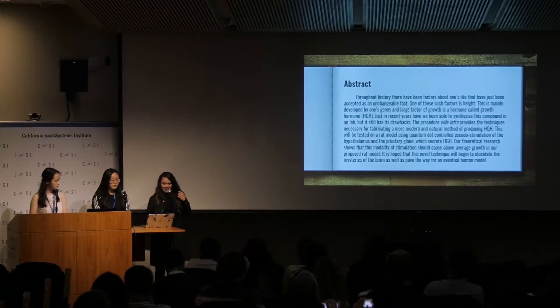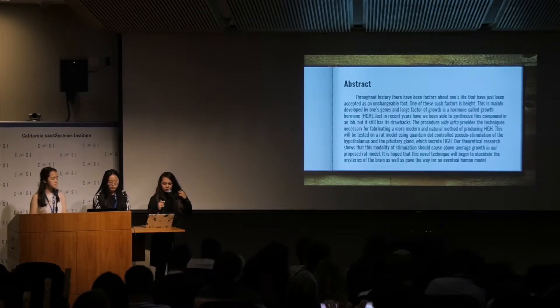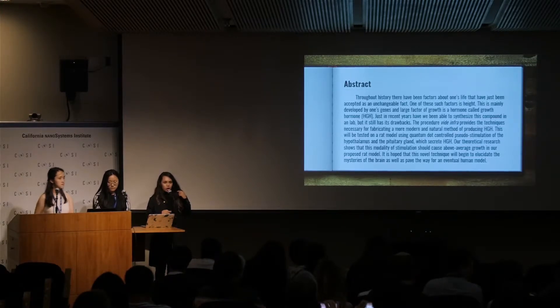Through this method that we are proposing, we have shown that we can stimulate the hypothalamus in a human brain to create more growth hormone in order to increase one's height — because some of us just get the short end of the stick. We propose to test this in vivo on a rat model first, and it is hoped that this novel technique will begin to elucidate the mysteries of the brain and pave the way for an eventual human model of this technology.